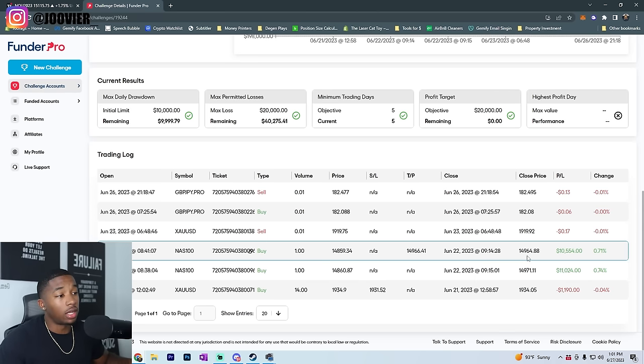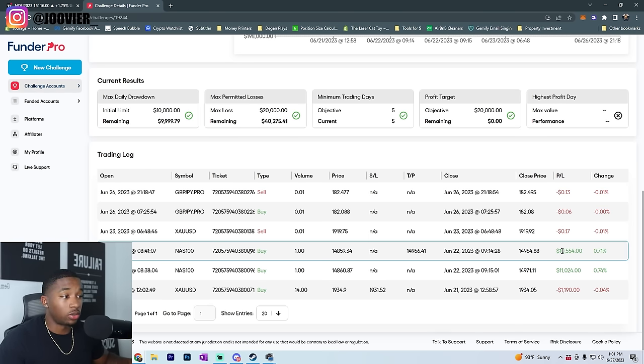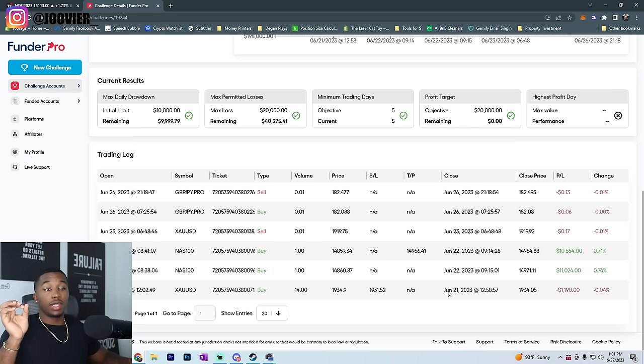The next day NAS gave me an opportunity — the first position made $11,000 and the second position made $10,554. I closed them both the same day. This was not one day or two days — I waited and waited for the perfect setup. That's why I highly suggest you have another account to trade on so you can look at the markets without feeling pressure to trade on your funded account when you don't see an A+ setup.